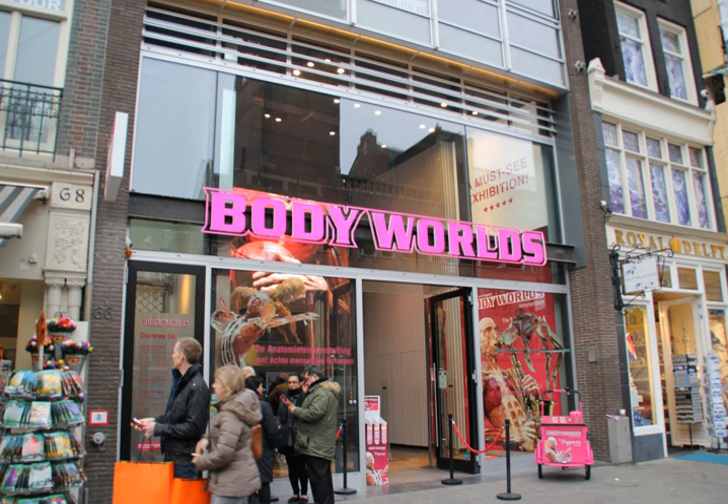Body Worlds 4 debuted 22 February 2008 at the Museum of Science and Industry in Manchester, England, and was in the Kürgüm Cellars in Brussels until March 2009. Body Worlds and the Mirror of Time, featuring human development and aging, debuted at the O2 in London in October 2008.